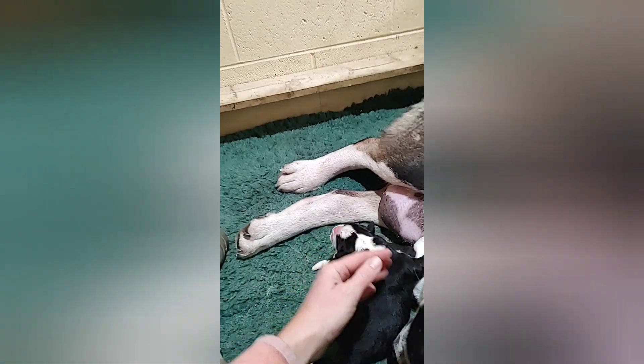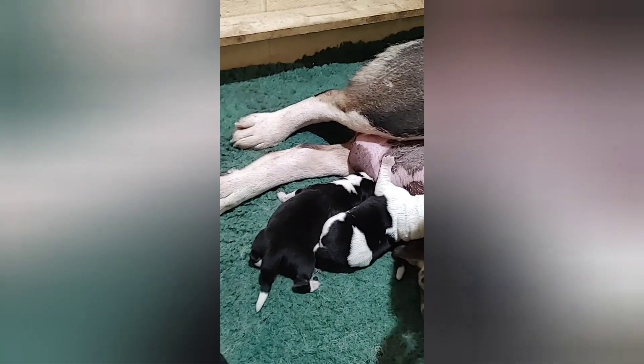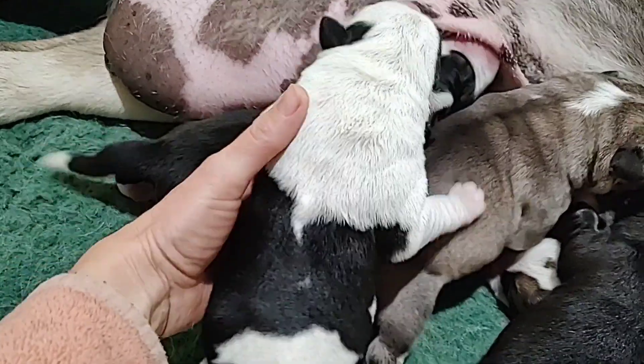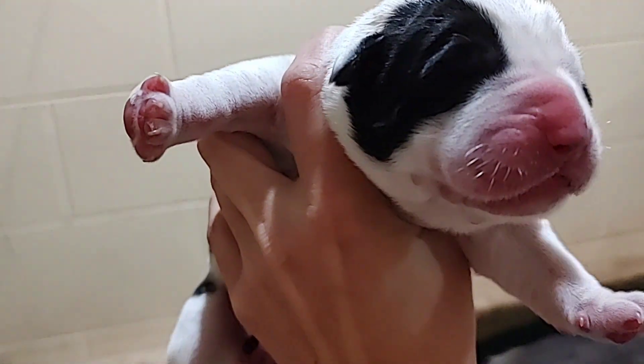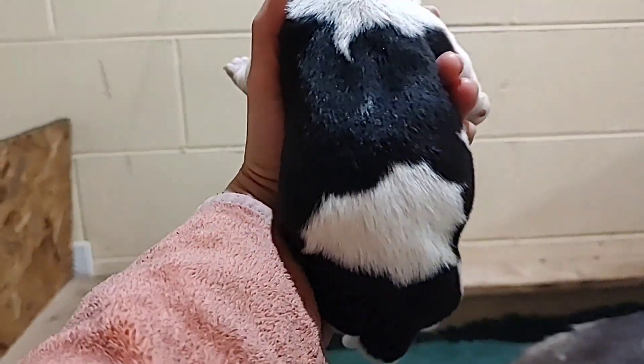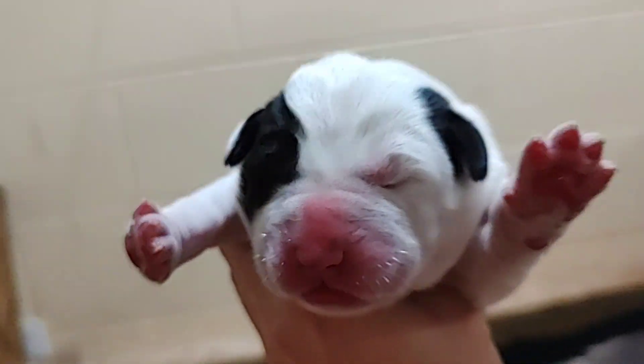Mama is licking them so the puppies can go to the restroom. You're a good mama, yes. Look at this girl — one eye is white, the other is black. You kind of look like Granny Aya, little girl.